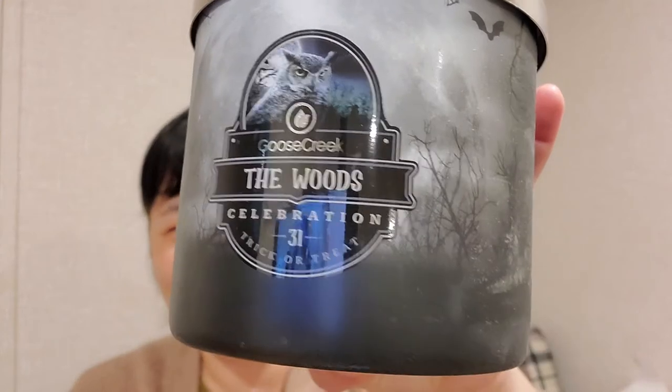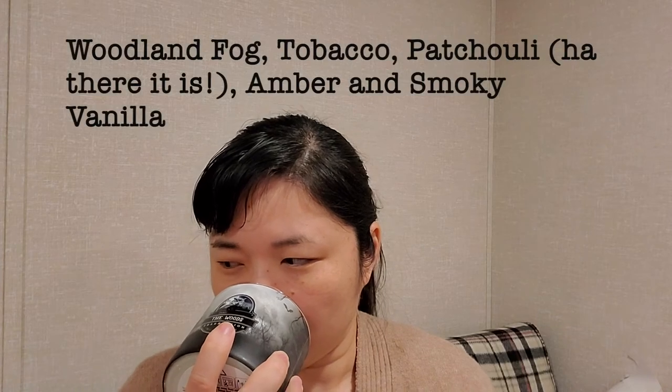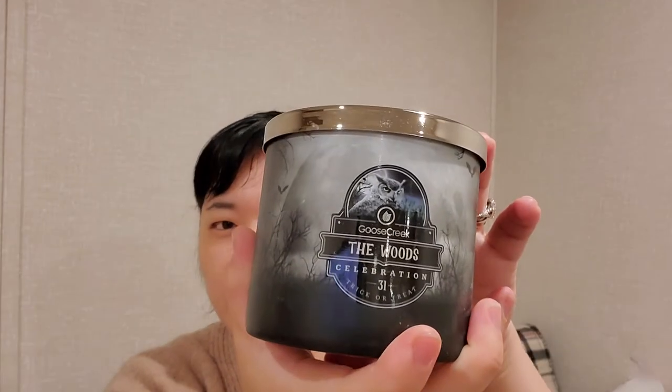And this one is The Woods, which has that cool little owl — kind of like Harry Potter. Oh, this one's kind of nice. Maybe it's bergamot, something a little lemony and green kind of note. Yeah, that was good — The Woods.